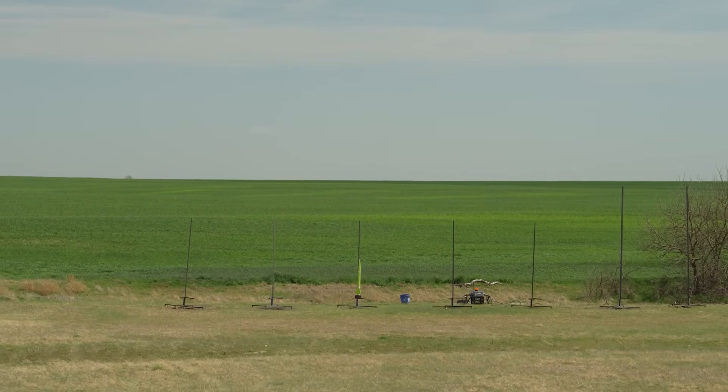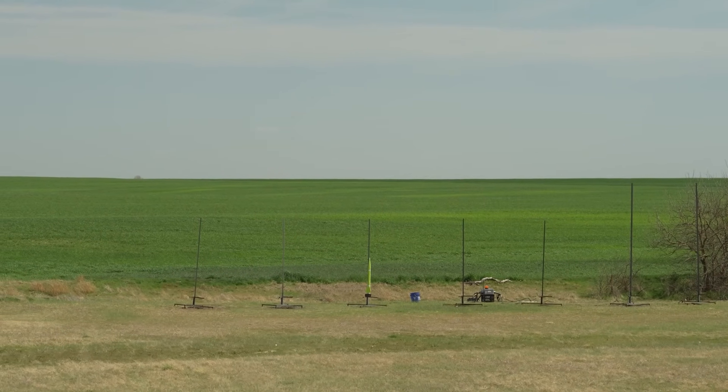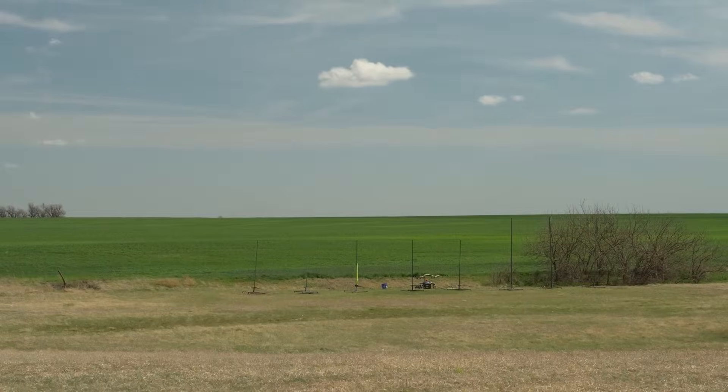It has a Blue Jay ejection device and an EZ-Mini. It apogees at about 900 feet. This should be a great flight. Pad 53. Ready? Let's do this. 5, 4, 3, 2, 1 — launch.